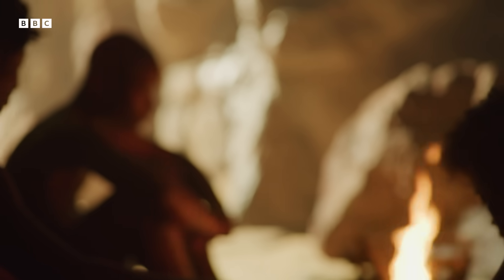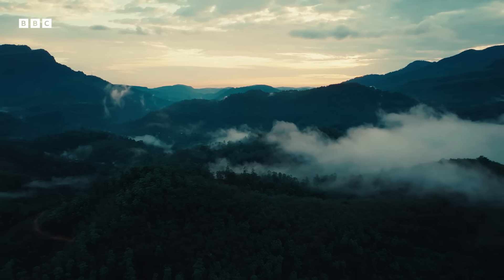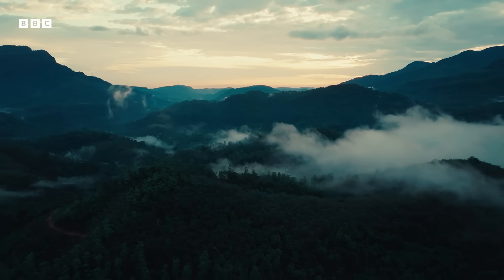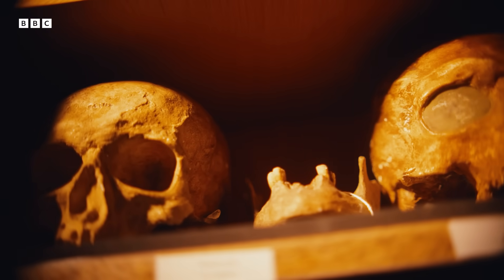So hopefully these six objects give you a sense of our 300,000-year-old story. But if you want another object, just look in the mirror — because you are a by-product of that journey. Thank you.